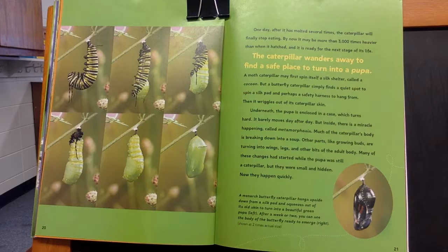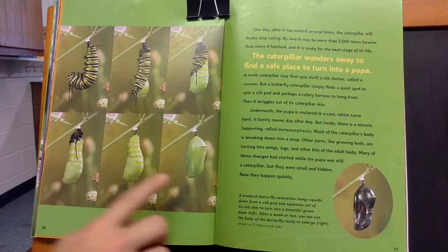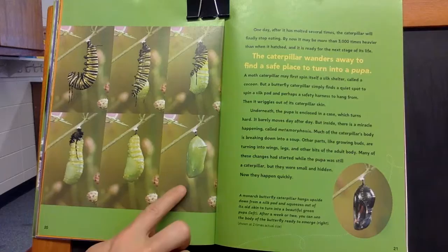This caption says: A monarch butterfly caterpillar hangs upside down from a silk pad and squeezes out of its old skin to turn into a beautiful green pupa. After a week or two, you can see the body of the butterfly ready to emerge. It's showing each of the stages, and then the last stage.